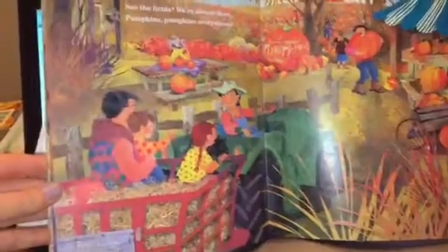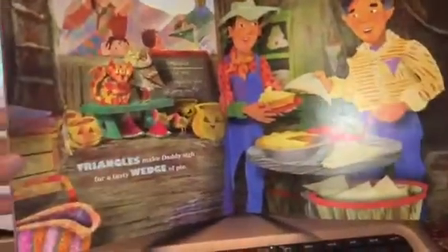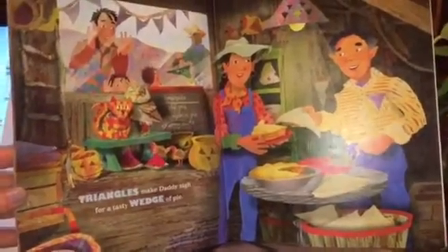See the fields? We're almost there. Pumpkins, pumpkins everywhere. Triangles make daddy sigh for a tasty wedge of pie.